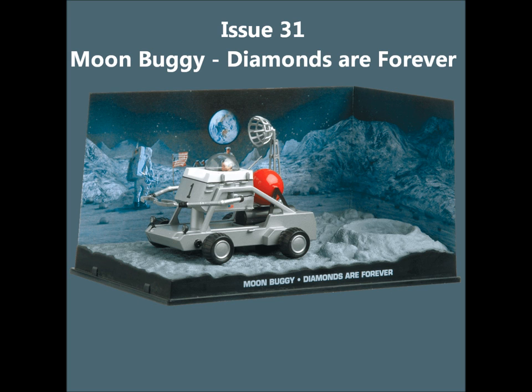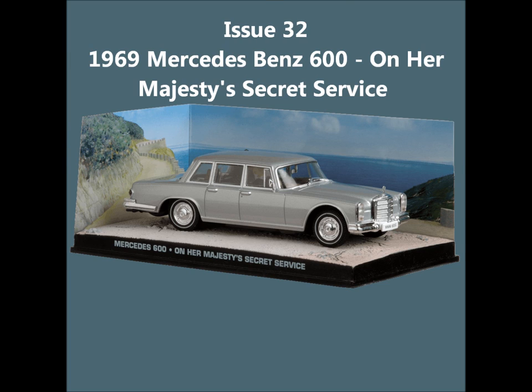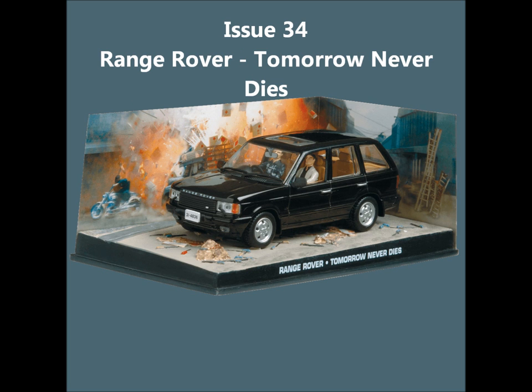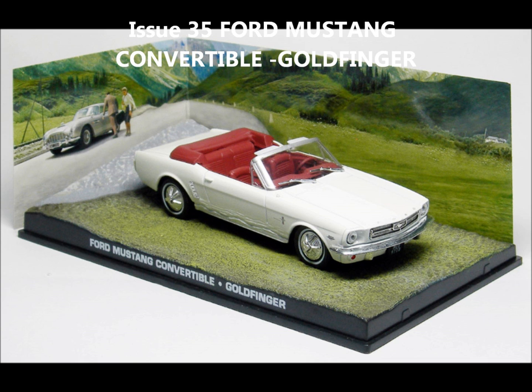Issue 31, the Moon Buggy from Diamonds Are Forever. Issue 32, the 1969 Mercedes-Benz 600 from On Her Majesty's Secret Service. Issue 33, the 1957 Chevrolet Bel Air from Dr. No. Issue 34, the Range Rover from Tomorrow Never Dies. Issue 35, the Ford Mustang Convertible from Goldfinger.